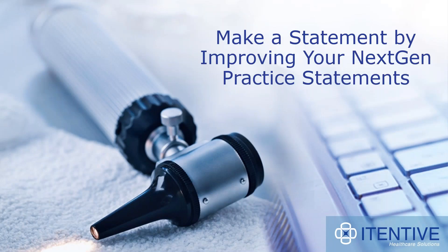Back to today's webinar on 'Make a Statement by Improving Your Next-Gen Practice Statement.' At the end of the presentation, we're going to open up the floor for questions. We will answer all questions at the end, but you may type them in the questions area of the webinar panel whenever they occur to you. For audio purposes, everyone's phone will remain muted throughout the entire webinar. If you experience any audio issues, please use the chat box to let us know.